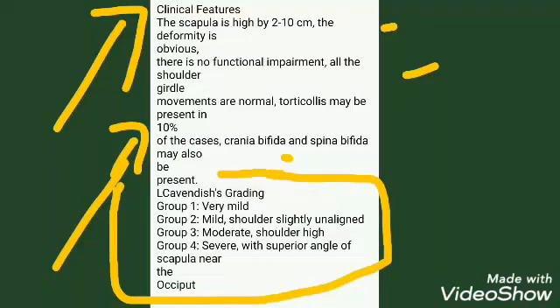Associated conditions include cranial bifida and spina bifida. Cavendish's grading classifies the deformity as: Group 1 — very mild; Group 2 — mild, shoulders slightly unaligned; Group 3 — moderate, shoulder noticeably high.